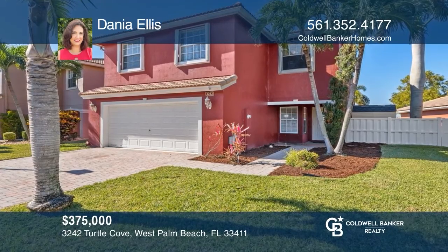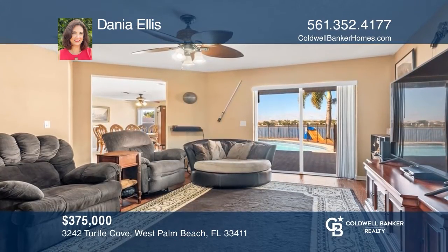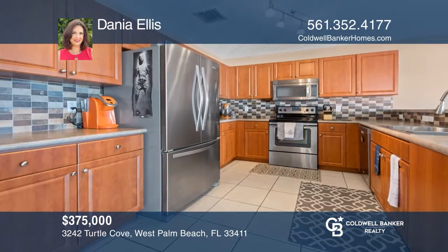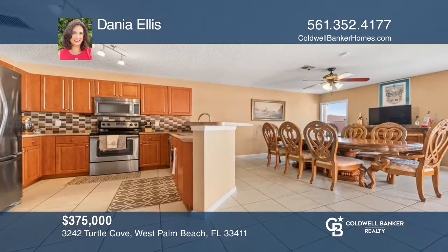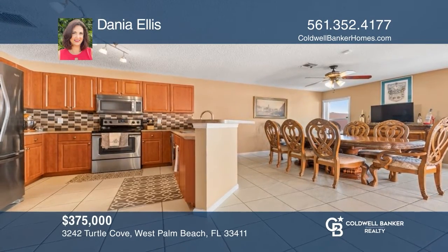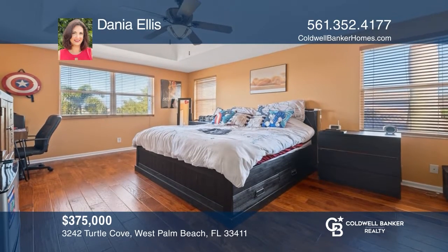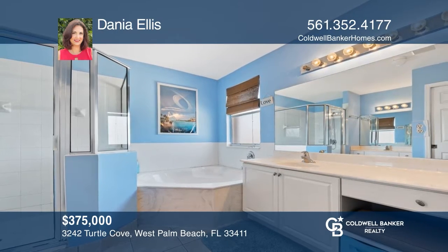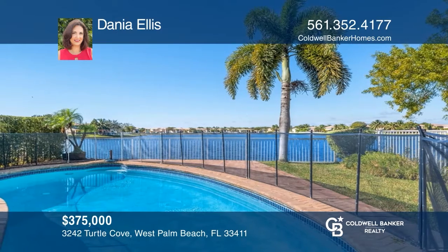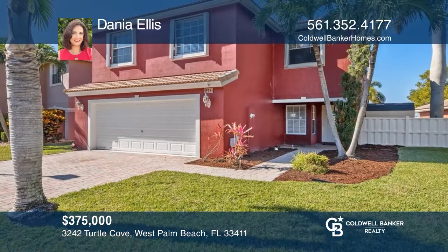This home went under contract in just one day. This beautiful waterfront pool home is in Liberty Isles. It features a stunning lake view and amazing sunsets on one of the larger lots in the neighborhood. The second-floor master suite has a view, and the fourth bedroom is currently being used as a bonus room. The backyard has an electric canopy, a grassy area, and a saltwater pool. The HOA dues include 24-hour security, a beautiful clubhouse, a community pool, and so much more. Sell your home just as quickly by calling Donya Ellis today.